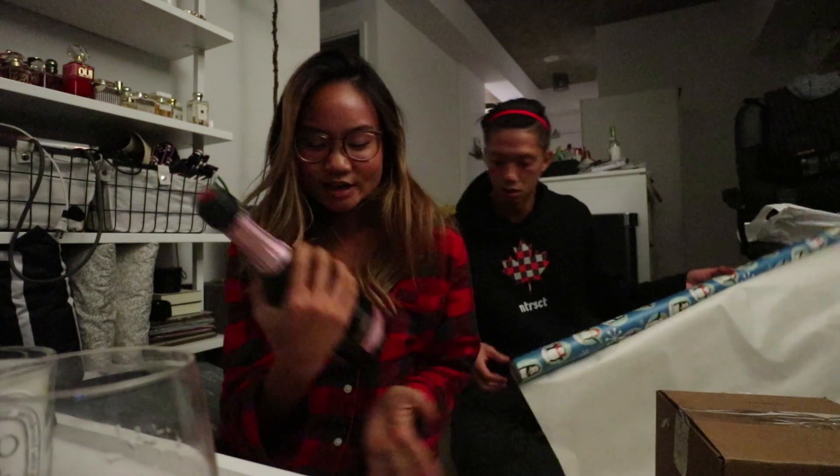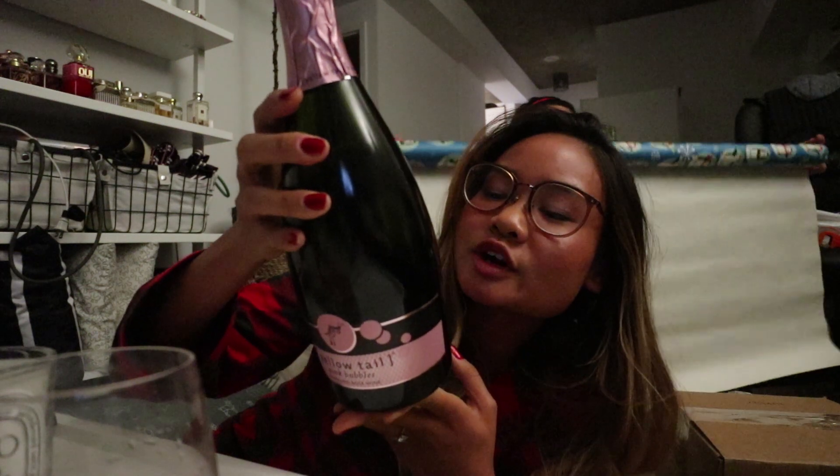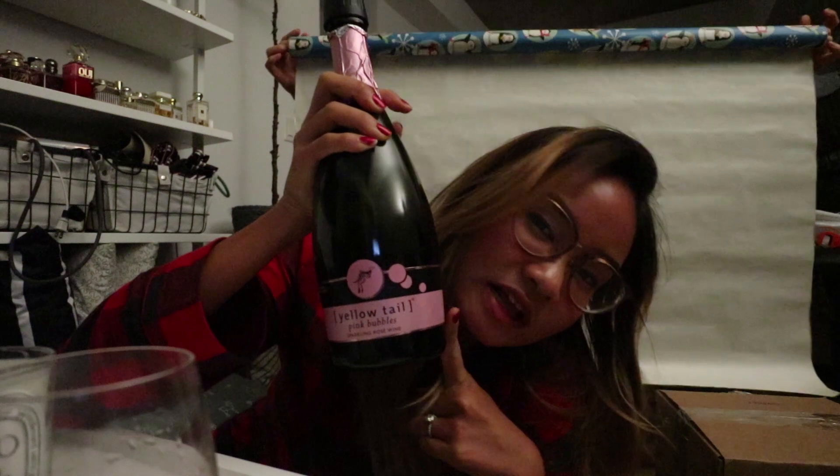In tonight's edition of hashtag get listed, we are drinking this Yellowtail pink bubbles — it's a sparkling rosé wine. This video is not sponsored, but I love Yellowtail so I want to show you guys what we're having tonight. Cheers!